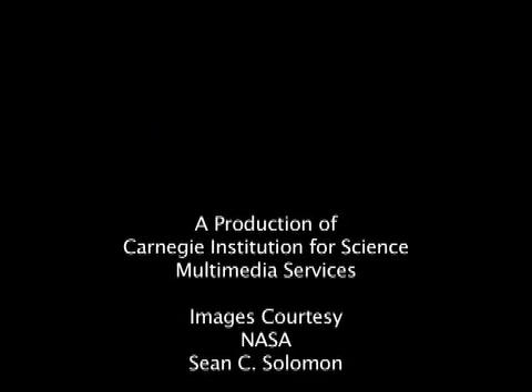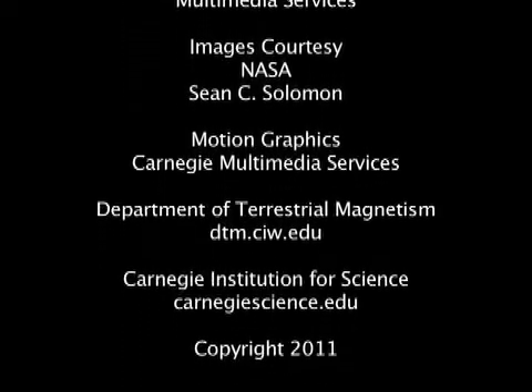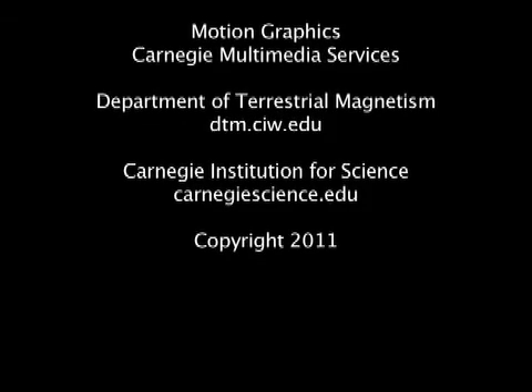The Carnegie Institution has had over 100 years of extraordinary discoveries. To continue this tradition, Carnegie scientists need your support. For more information about this and other cool science, visit our website at carnegiescience.edu.